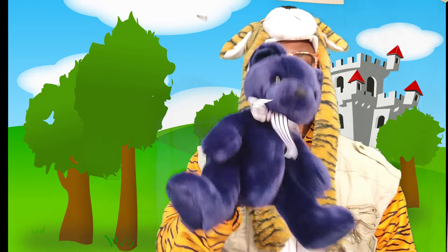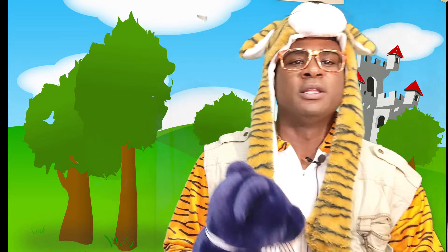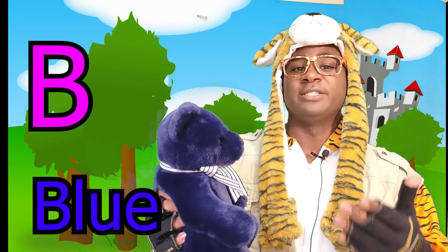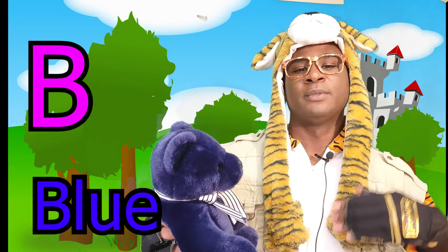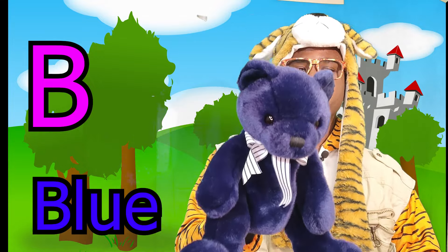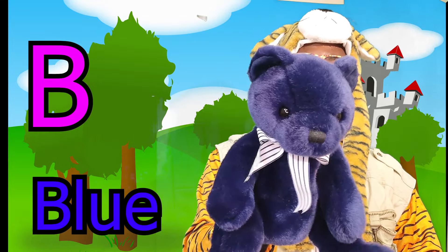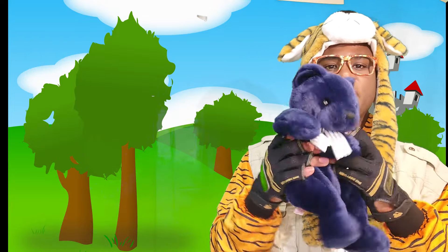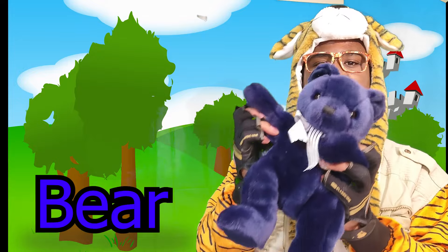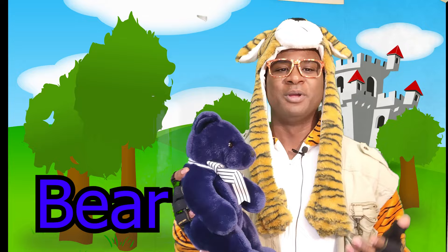Yes, that is how you say all those words. And our next letter, Blue, is B. And Blue starts with the letter B. Yes, it does — that is my favorite letter, B. Blue, can you point to a bear? I point to myself because I'm a bear. Yes, you are, Blue.